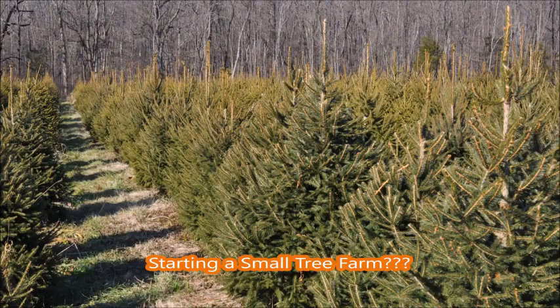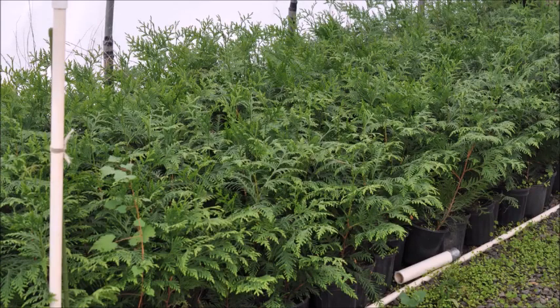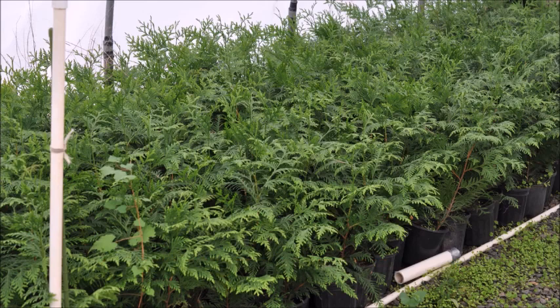If you're thinking about starting a small tree farm, you want to plant a tree that people buy a lot of, so it's easy to market. One tree people buy a lot of is the Green Giant Arborvitae. When they buy the Green Giant, they usually buy 10, 20, 30, 40, or 50 of them to put in a line to make a living fence to block their neighbors.